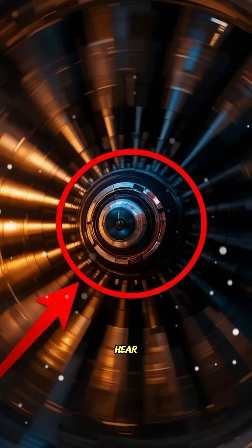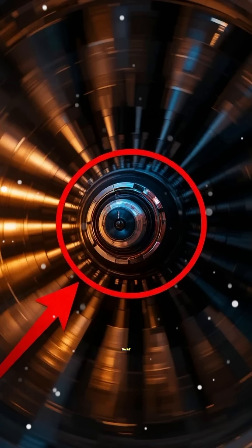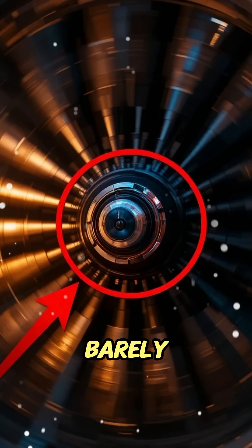Today, you're about to hear the truth behind the part engineers fear the most, and why airplanes depend on it every single second. Inside every jet engine, there's a disc known as the turbine wheel. It doesn't just spin fast — it spins at speeds that the human brain can barely imagine.